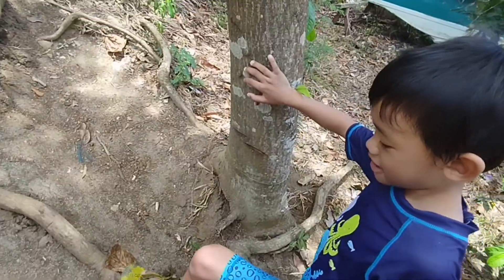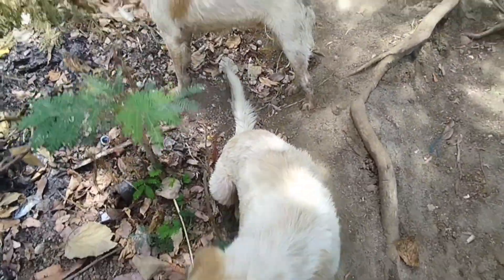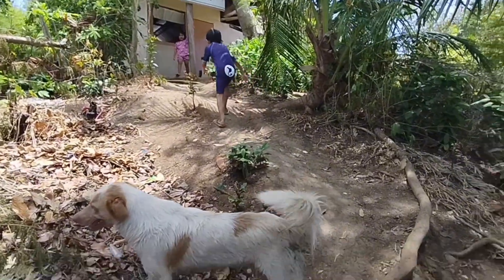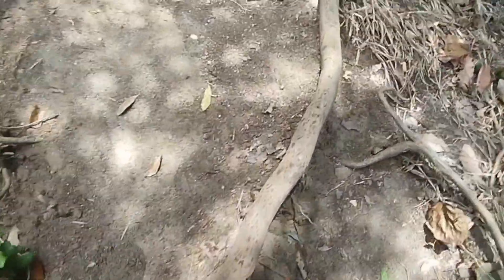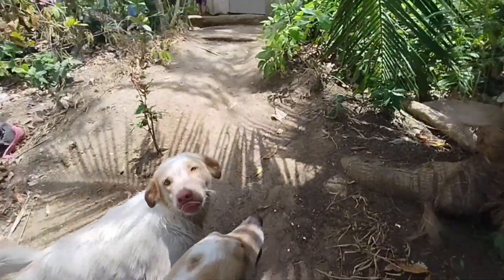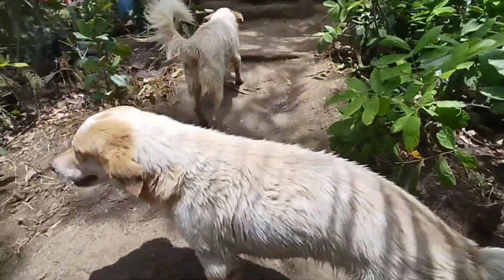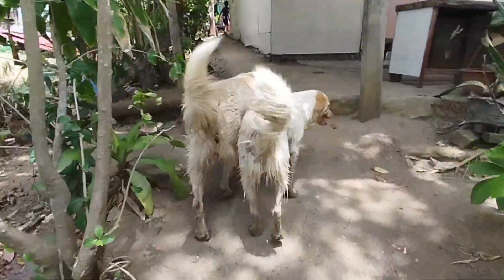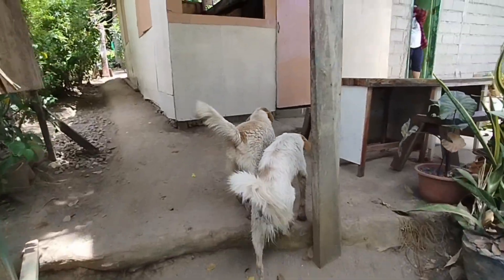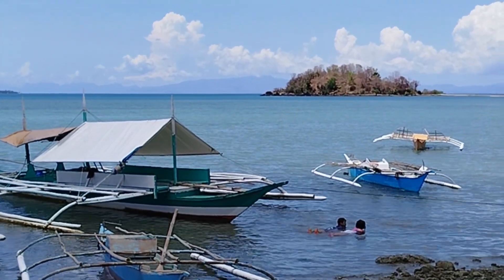Hey, what are you doing? It's here, mom. Hurry, it's here — why are you looking at me? Hey. That's it! I'm not going to take it!